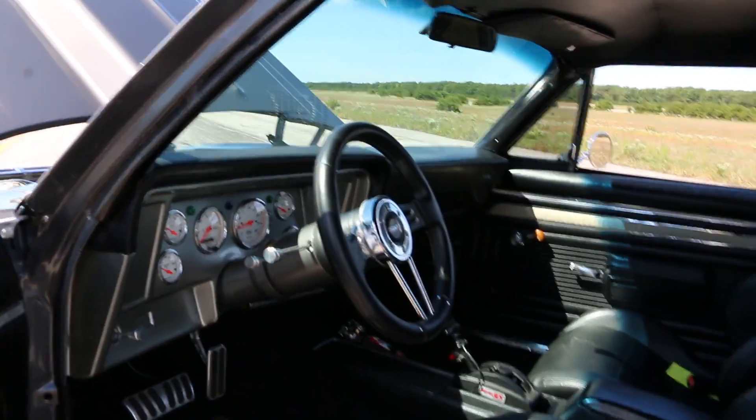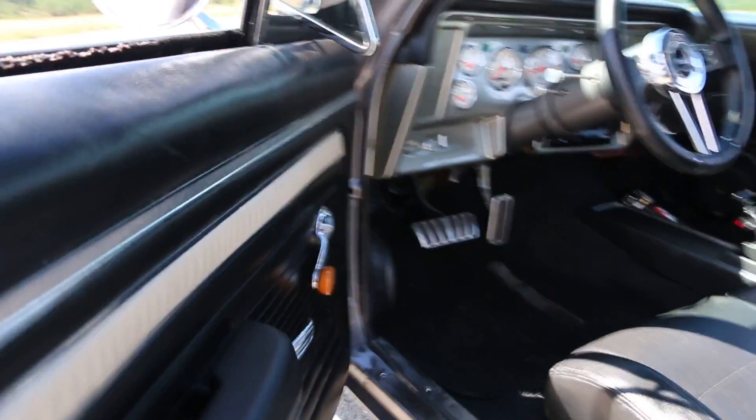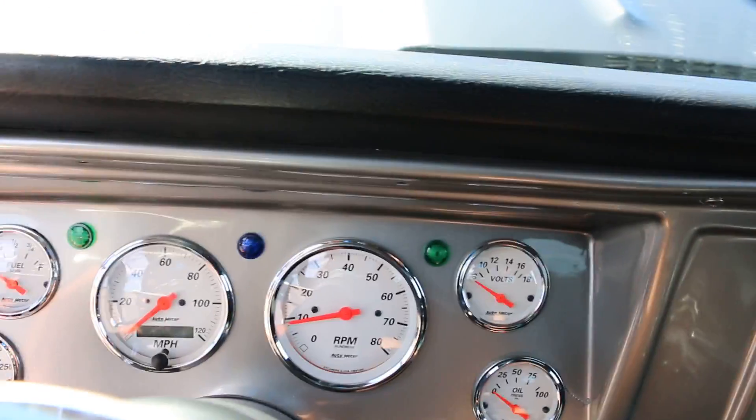Inside, we've got an ididit steering column with tilt. No expense spared again on the interior — bucket seats, center console, and Auto Meter gauges all the way around.